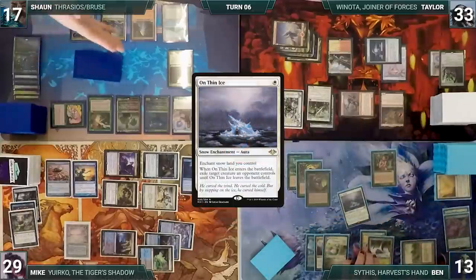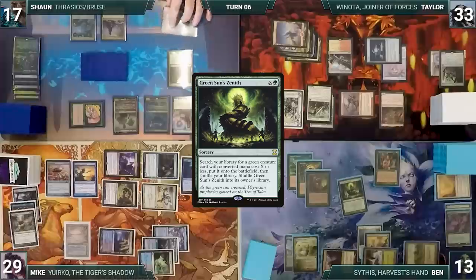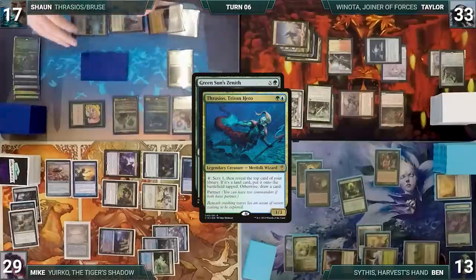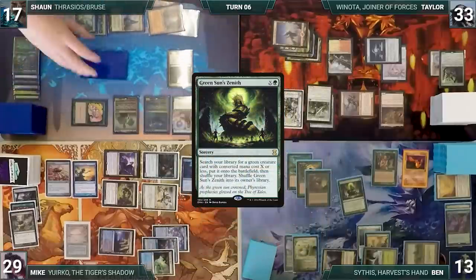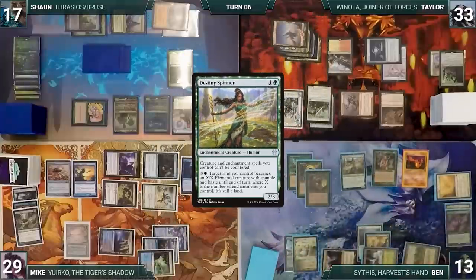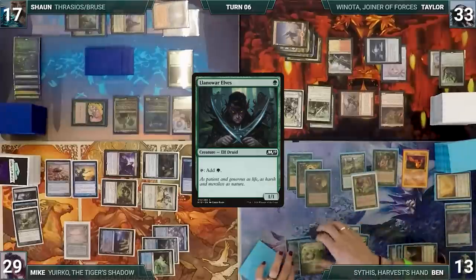Ben follows up with Green Sun's Zenith where X equals two. In response, Sean taps Forbidden Orchard giving Ben a 1/1 spirit, to help activate Thrasios, scrying one and revealing a Breeding Pool tapped. Green Sun's Zenith resolves and Ben fetches Destiny Spinner onto the battlefield, shuffling Green Sun's Zenith back into his library. He plays Razorverge Thicket into play tapped, casts Llanowar Elves, and passes to Mike.